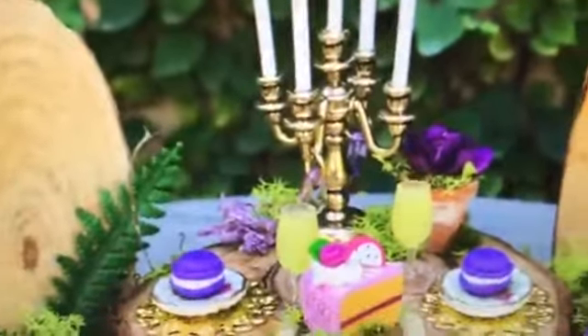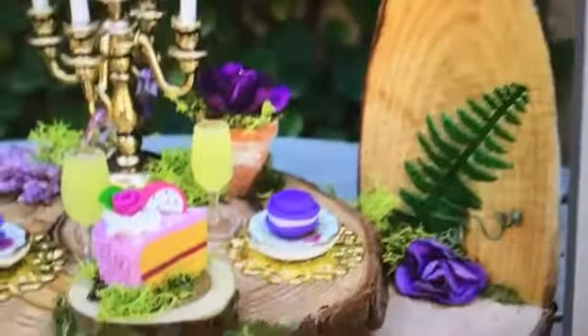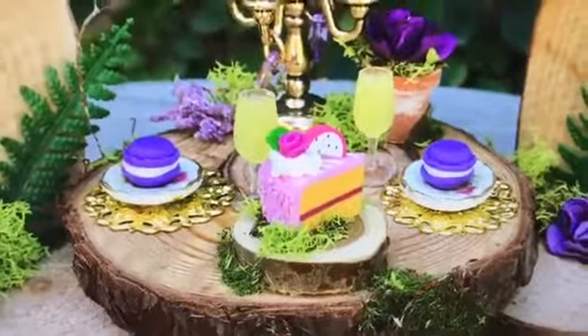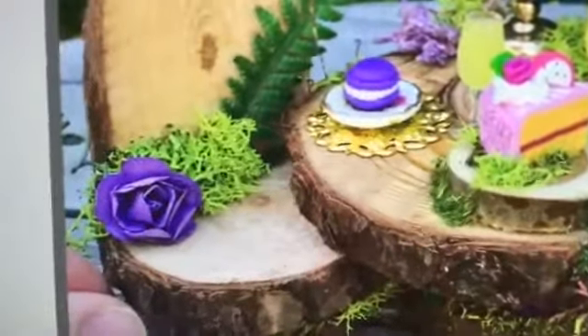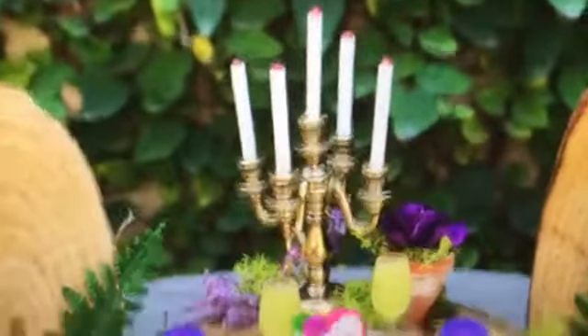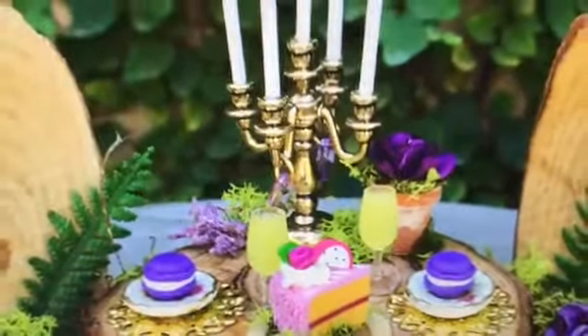This is just adorable — a little table and chairs. Here are your little chairs, and here is your little tea for two. Look at the cake and the macaroons, and I love how she's incorporated all the moss. It just makes it so special, and look at the little flower and the candlestick. Just really delicately done, and I love the purple flowers. I call this her little tea for two.